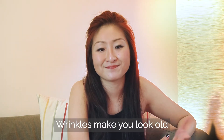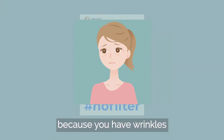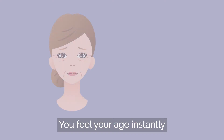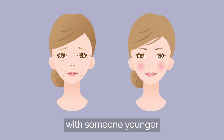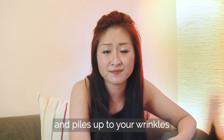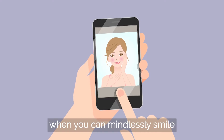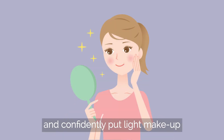Wrinkles make you look old. You can't use the no filter hashtag because you have wrinkles. You fail your age instantly when you stand side by side with someone younger. Your foundation becomes cakey and piles up to your wrinkles. I know you miss the days when you can mindlessly smile for your selfie, look into the mirror and confidently put light makeup.